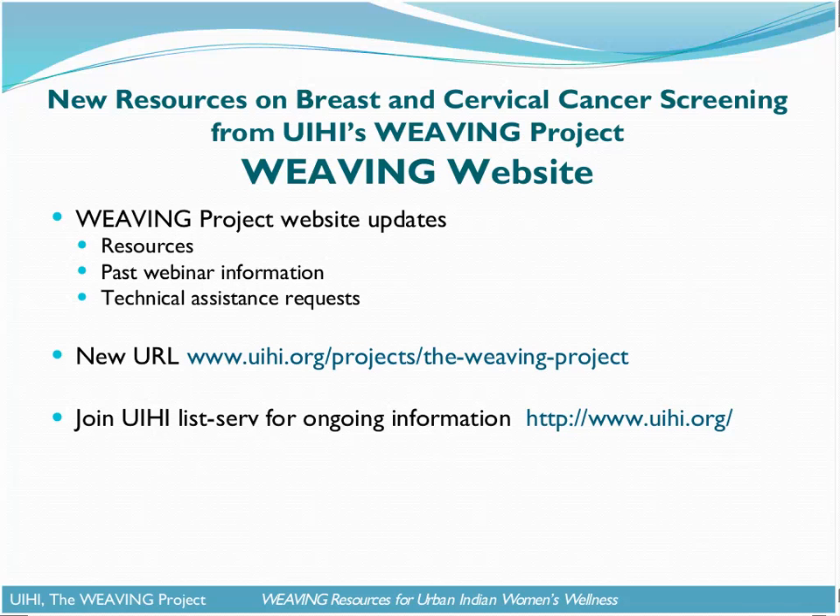We've actually updated our website and moved it to a new location. We're still relying on the website as a means to post and share resources, to have information on our past webinars, and also as a way that people can submit technical assistance requests. On the slide here you'll see the new URL to the Weaving Project website. The old one will automatically redirect you to the site, so if it's already bookmarked and you forget to update it, don't worry — you'll still get to our new website.